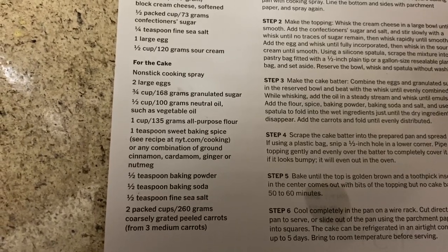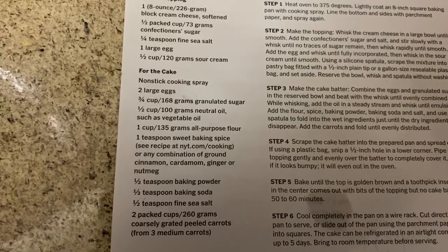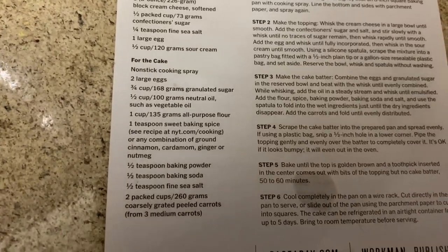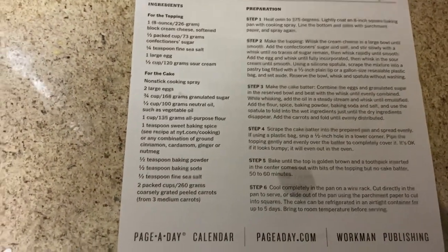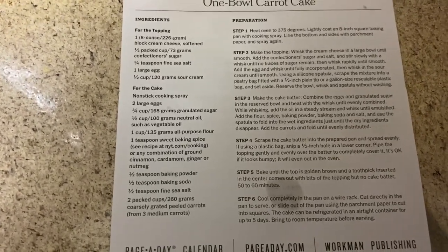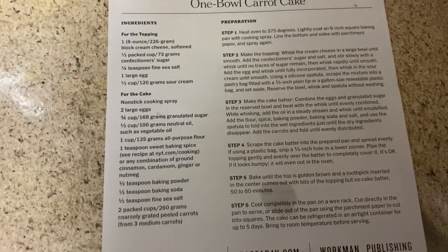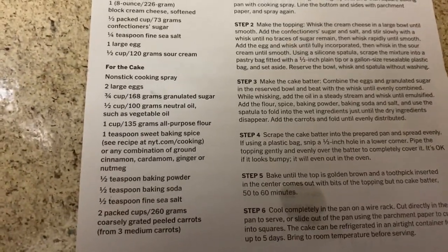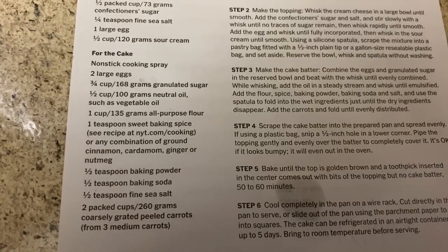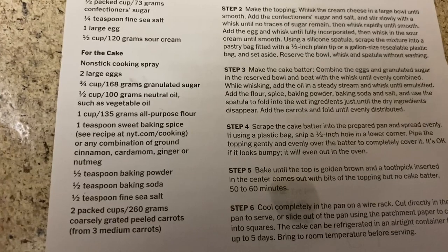For the cake: two large eggs, three quarter cups of sugar, a half cup of neutral oil such as vegetable oil, one cup of flour, one teaspoon of sweet baking spice or any combination of ground cinnamon, cardamom, ginger, or nutmeg. I will be using apple pie spice again — it's a mixture of cinnamon, nutmeg, and allspice, so no cardamom or ginger. Half teaspoon of baking powder, half teaspoon of baking soda, half teaspoon of fine sea salt, and two cups of coarsely grated peeled carrots from about three to four medium carrots.